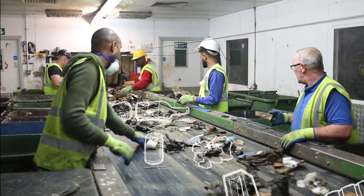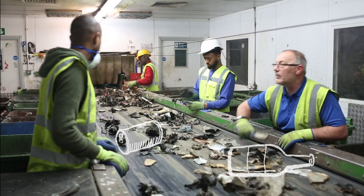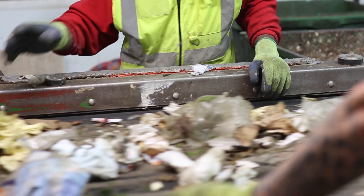Waste is sorted and processed for recyclable materials, such as metals, plastics and paper. Material that is not recycled can be utilised to create power.